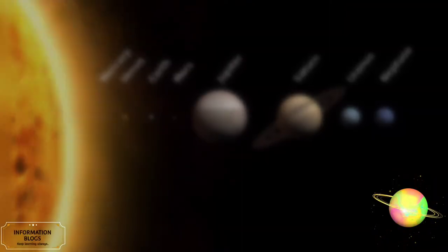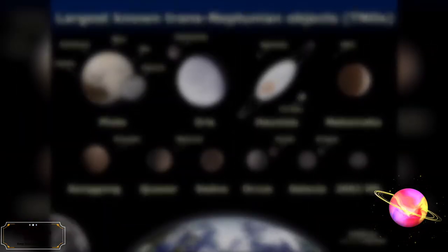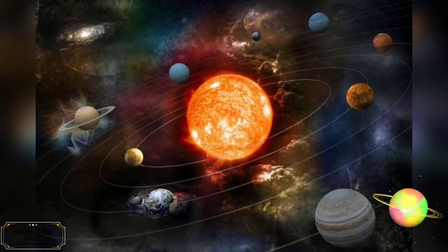Our Sun, planets, satellites of these planets, dwarf planets, and asteroid belt. Let's take a journey through our solar system and get to know about all things present in our solar system.